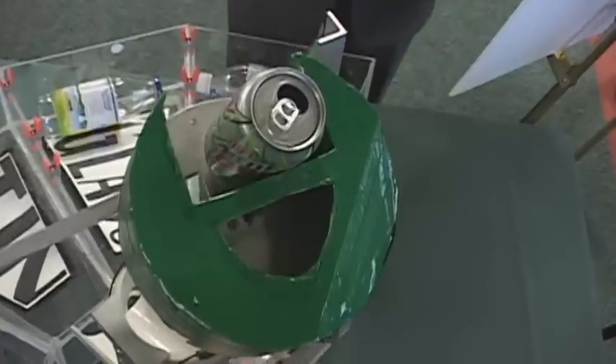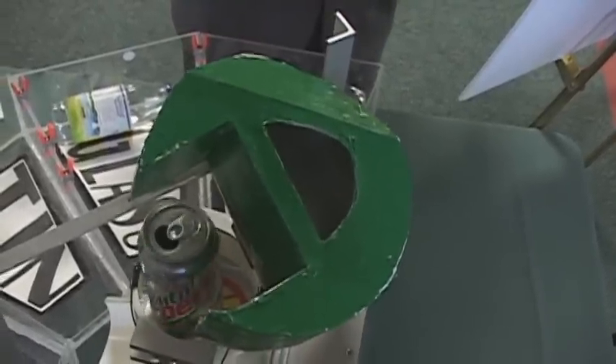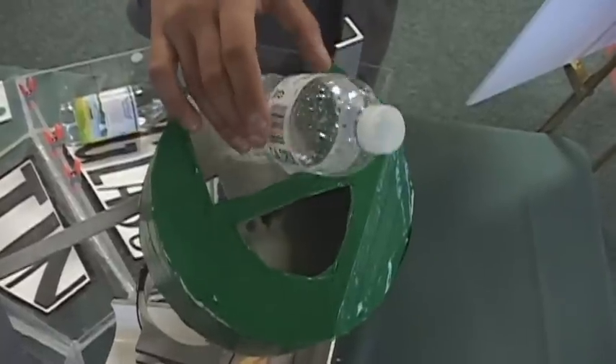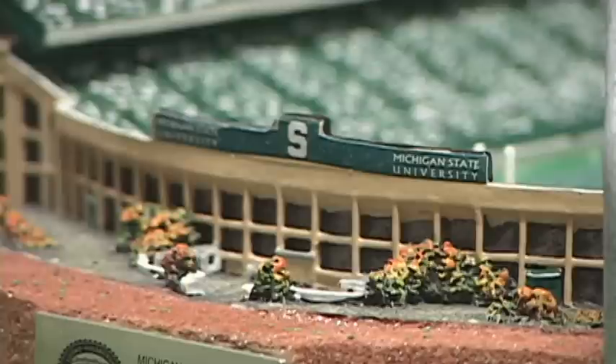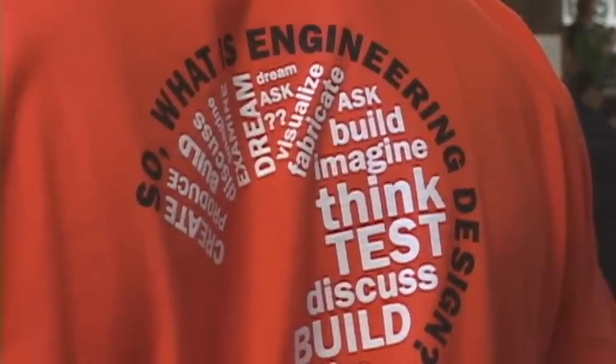That's not a toy and that's no ordinary recycling bin — they're student inventions displayed on Engineering Design Day at the MSU Union, the day mechanical engineering students show off all their hard work from the past semester. It really gets people excited about engineering; it's something that they can physically touch and play with.